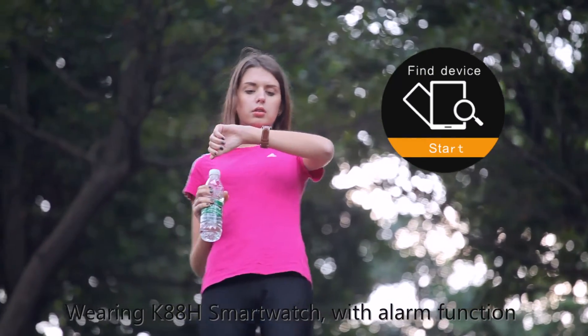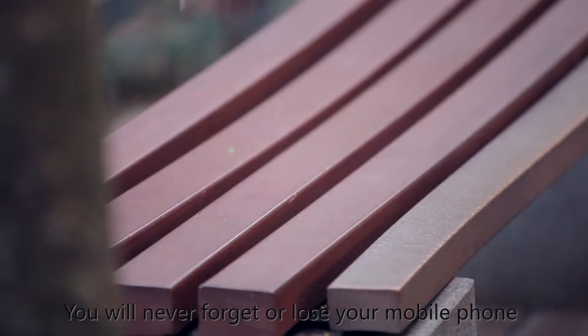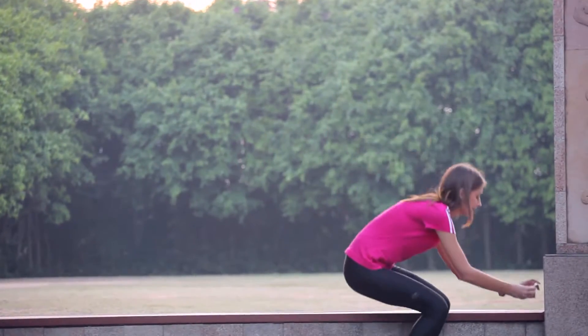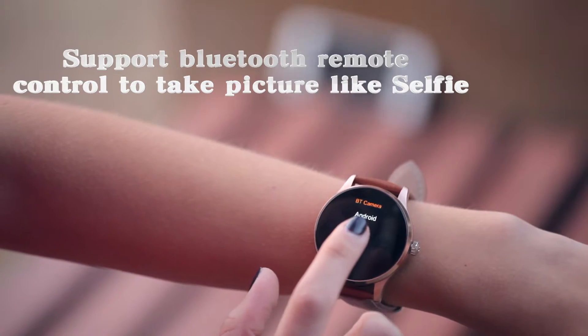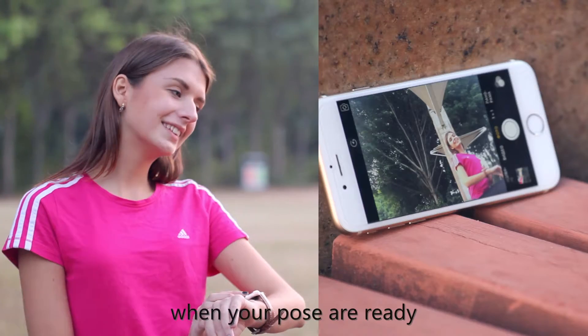Wearing the K88H SmartWatch with alarm function, you will never forget or lose your mobile phone. It supports Bluetooth remote control to take pictures like selfies, helping you capture the beautiful moment when your poses are ready.